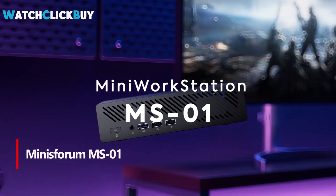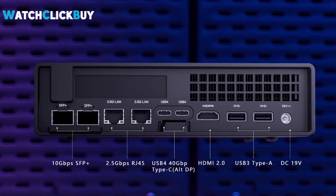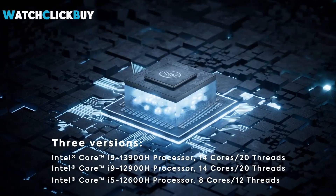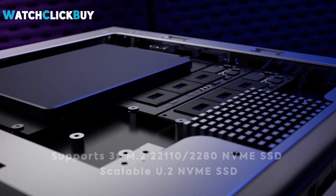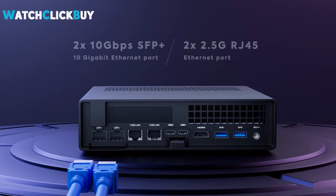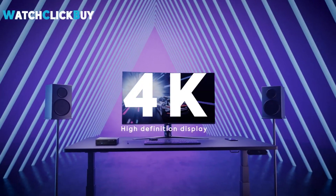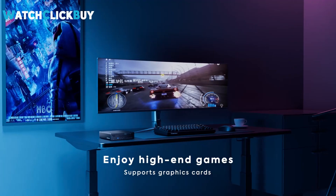1. The Minisforum MS-01 mini workstation is a powerhouse, featuring an Intel Core i9-13900H processor, 32GB DDR5 RAM, and a 1TB SSD for exceptional performance in gaming, working, and professional tasks. With integrated Intel Iris Xe graphics and support for up to 65Gbps network speeds via multiple high-speed interfaces, it ensures lightning-fast data transfer and seamless connectivity. It offers extensive storage options with support for multiple M.2 and U.2 SSDs, ideal for enterprise use or tech enthusiasts. The PCIe 4.0 x16 slot allows for additional GPU or network cards, making it highly versatile and future-proof.